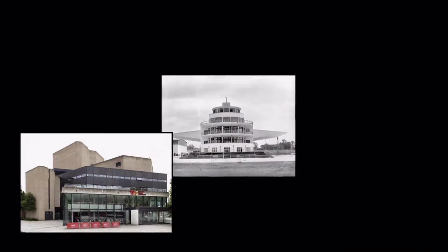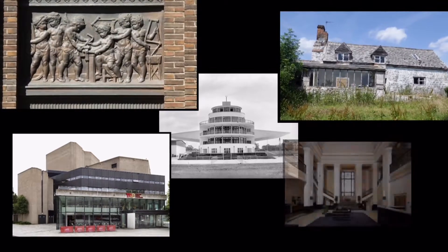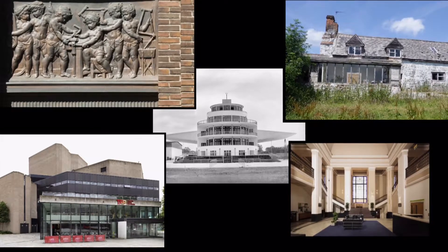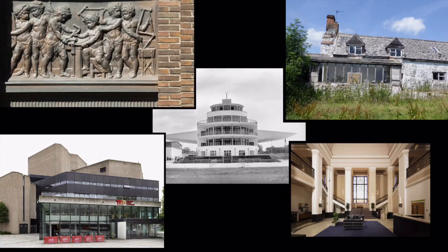Being listed means the site receives special protection, hopefully ensuring that it can continue to be appreciated and enjoyed by future generations. Lizo Mzimba, BBC News.